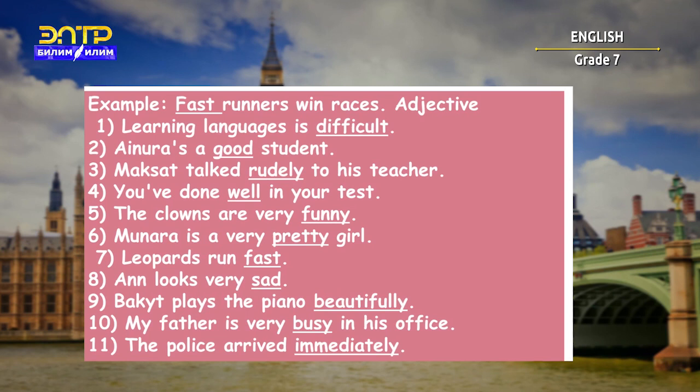Have you finished? Let's check your answers all together. First sentence: 'Learning languages is difficult' — the underlined word 'difficult' is an adjective. Second sentence: 'I notice a good student' — the word 'good' is an adjective. 'Maksad talked rudely to his teacher' — here we are describing an action, and 'rudely' is an adverb. 'You have done well in your test' — and 'well' is an adverb.